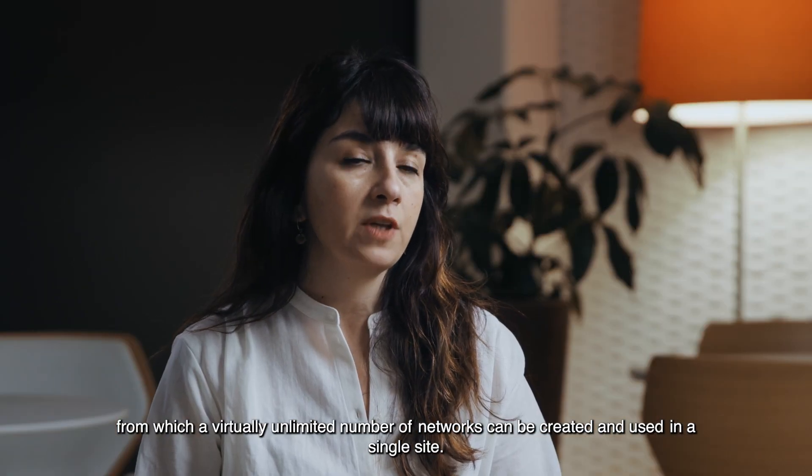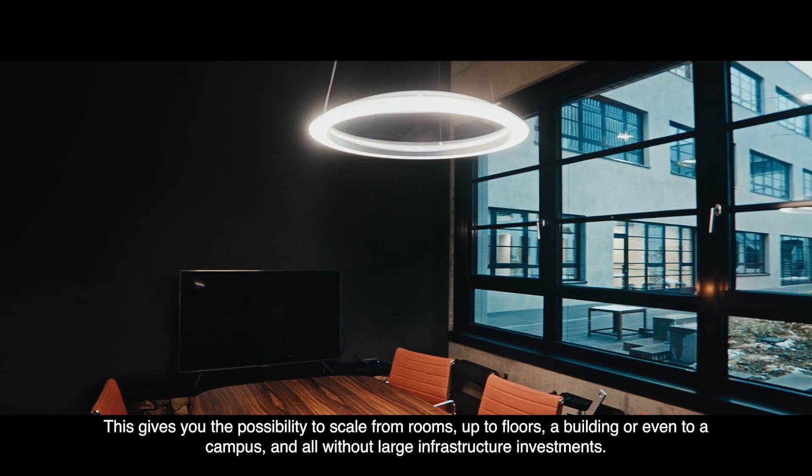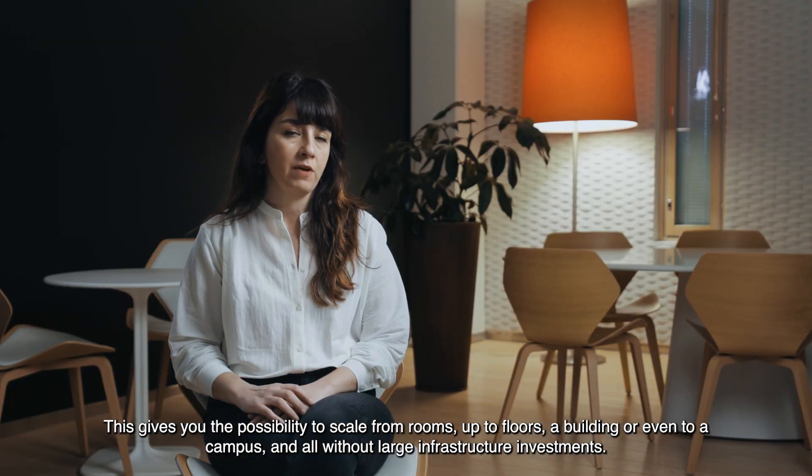Casambi offers unlimited scalability. A single Casambi network can consist of up to 250 nodes, from which a virtually unlimited number of networks can be created and used in a single site. This gives you the possibility to scale from rooms up to floors, a building or even a campus — all without large infrastructure investments.